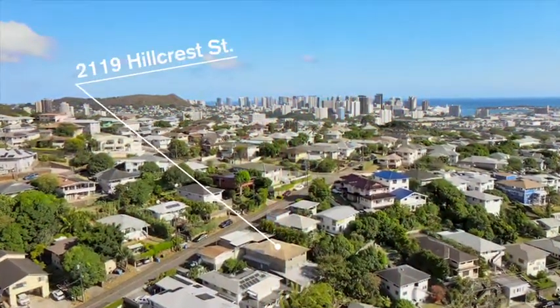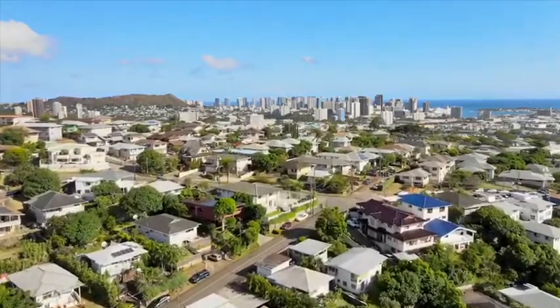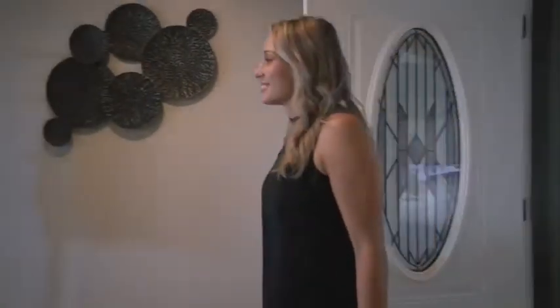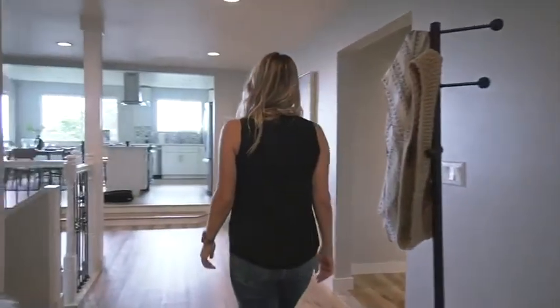Aloha and welcome to 2119 Hillcrest Street in the Kamehameha Heights neighborhood of Honolulu. My name is Ashley Wasson with the Wahoo Luxe Homes, brokered by eXp Realty, and I am so excited to show you everything this property has to offer.